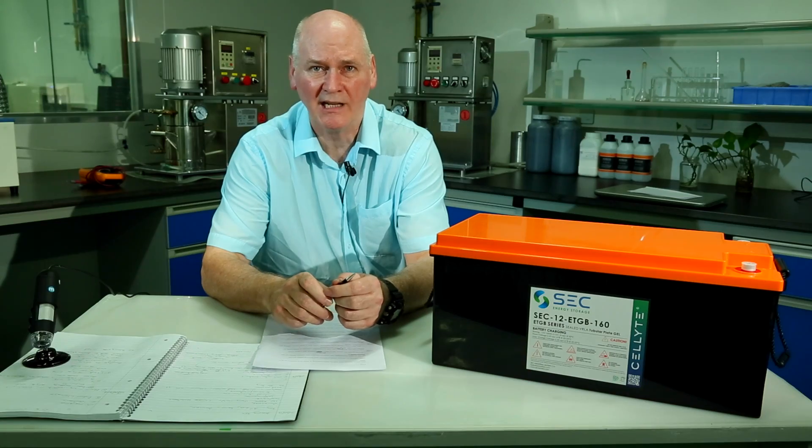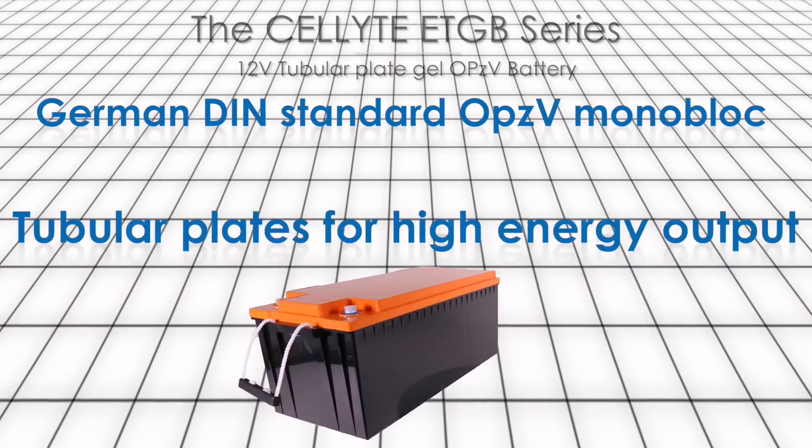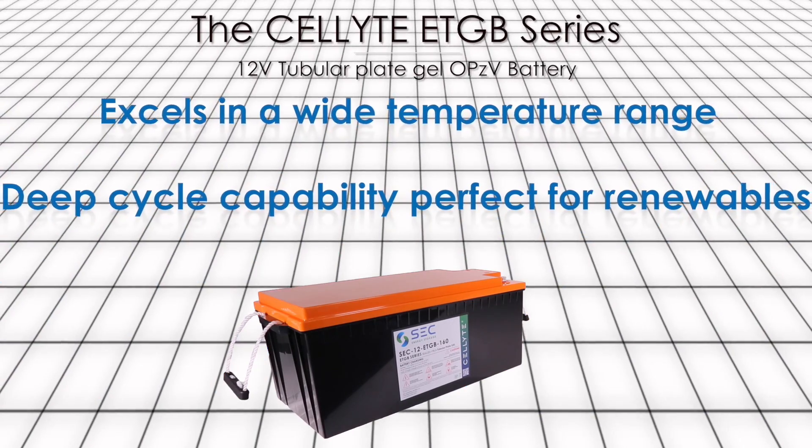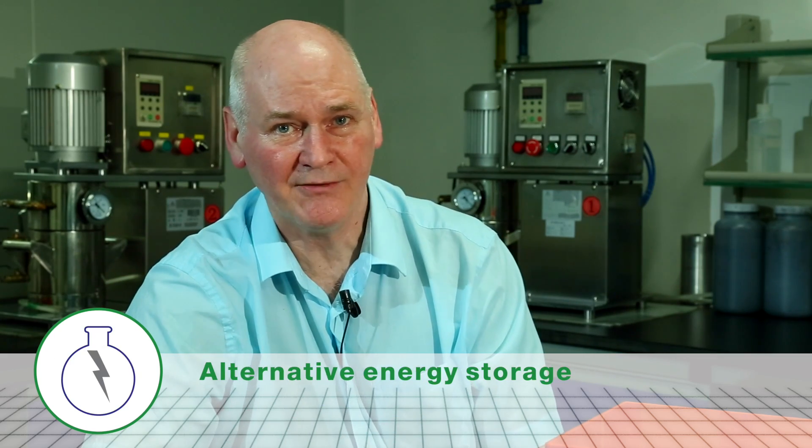In fact, the Cellite 12V ETGB series is in what we are calling our renewables range. Why? Because it's ideal for renewable energy applications, including solar, in a variety of industries.